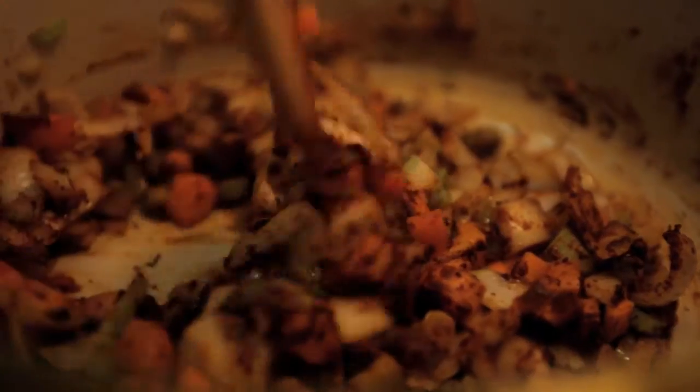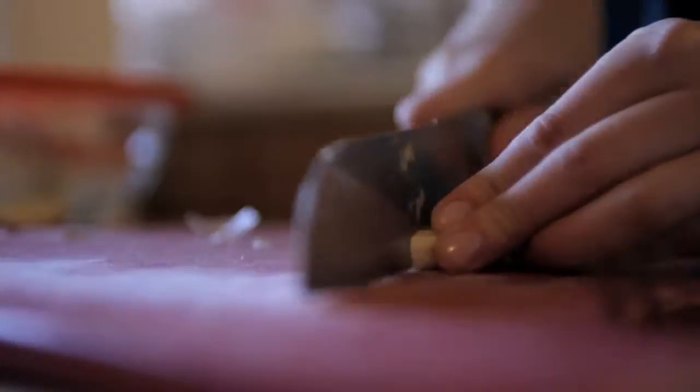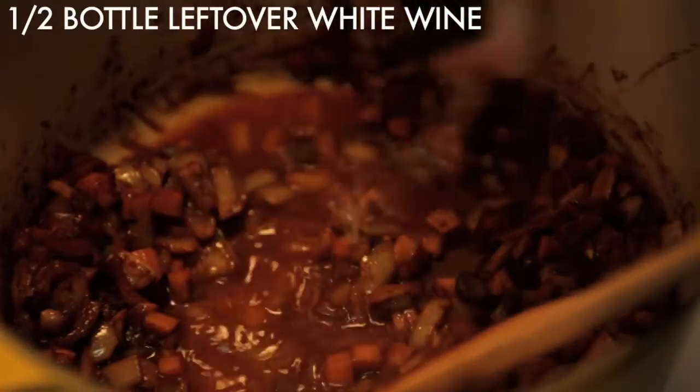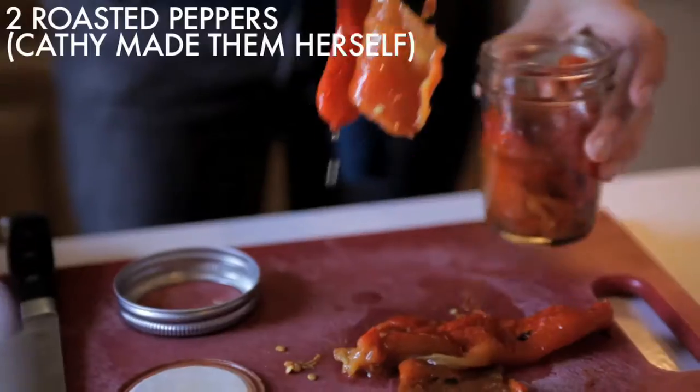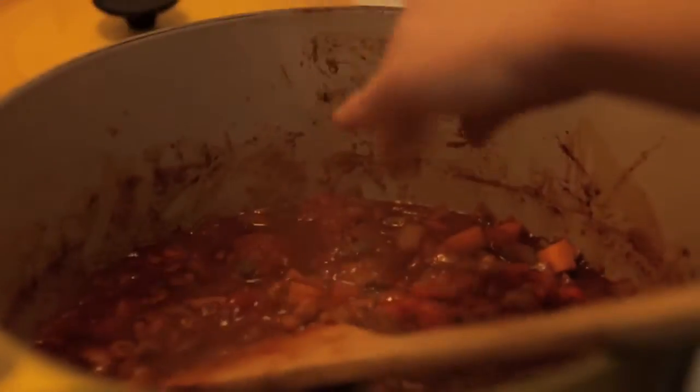Nice color. Something different — totally not Thanksgiving. We put some white wine in there to give it some more flavor, with the wine touching everything around.